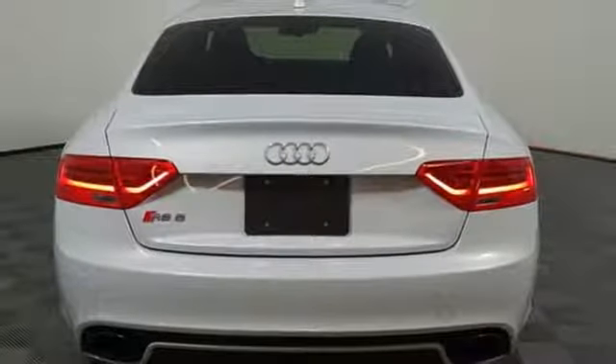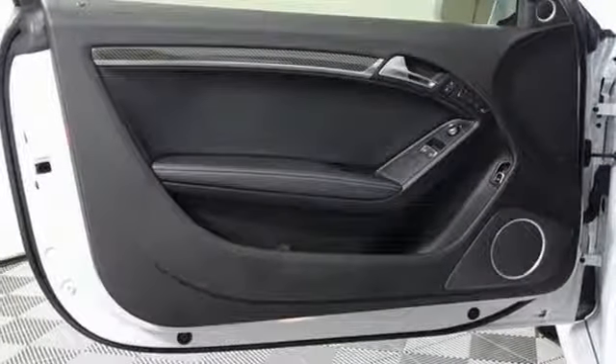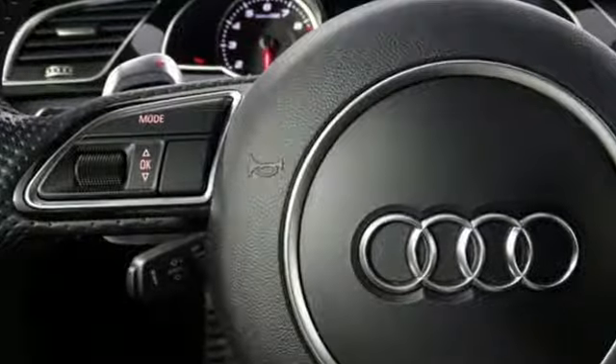Front heated leather bucket seats, external memory control, dual zone climate control, auto dimming mirrors and power heated mirrors.